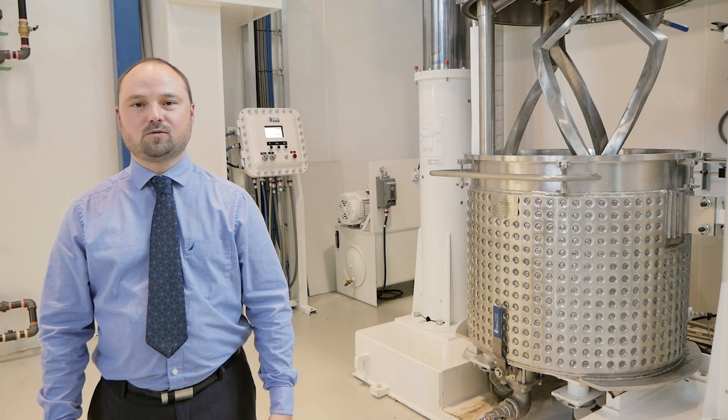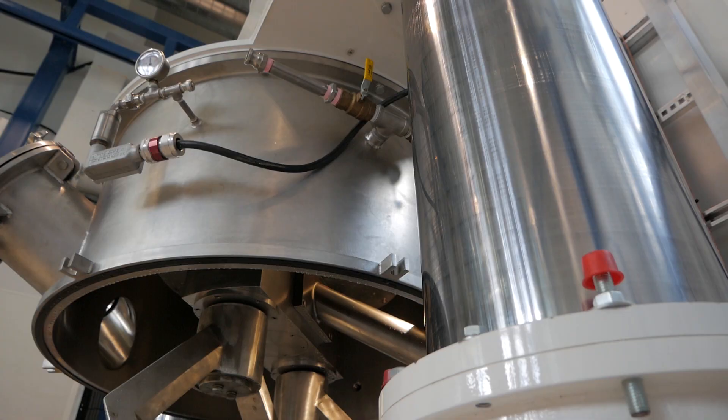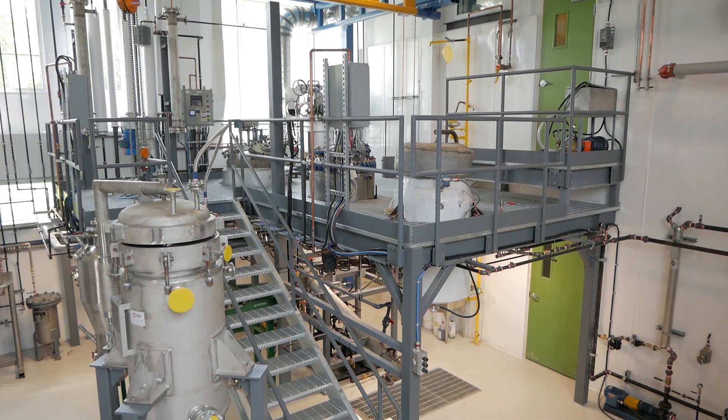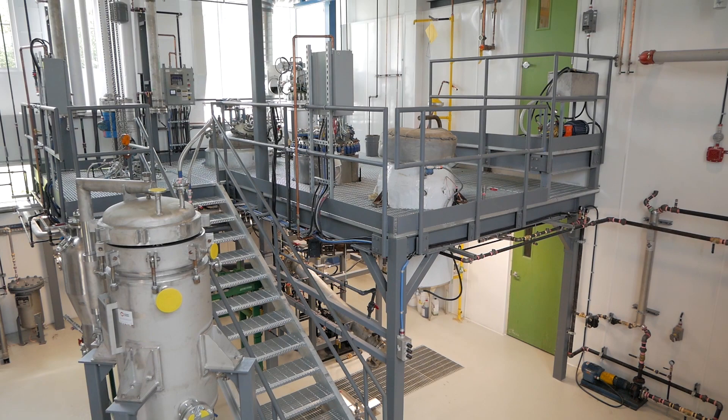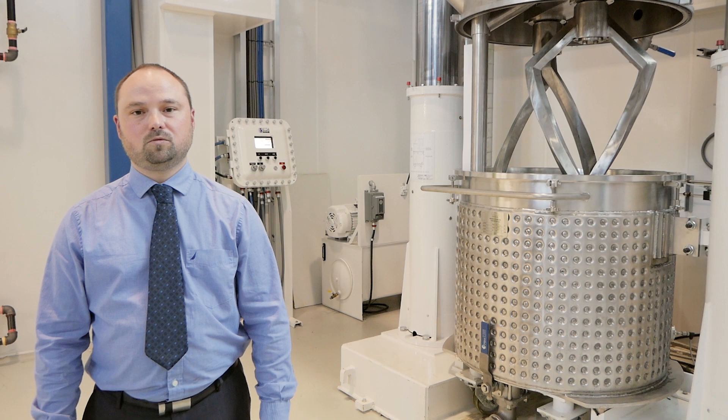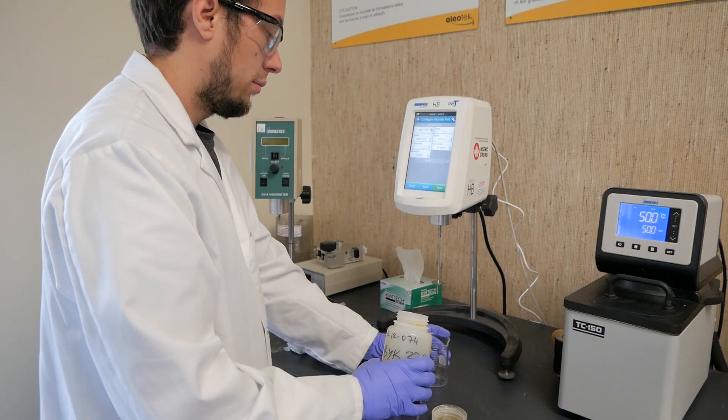Our work focuses mainly on the scale-up of chemical processes, that is to say, on the study of different parameters that influence the performance of a process in relation to its scale. The goal is to be able to make at an industrial scale a product that has only been done in a laboratory so far. In other words, we concretize the fruit of research by making it possible to put into production.